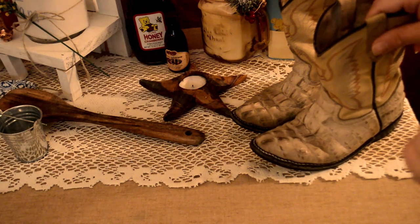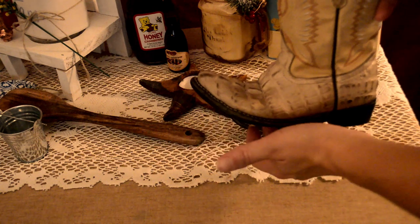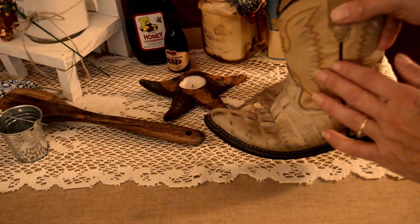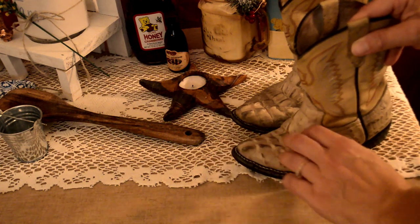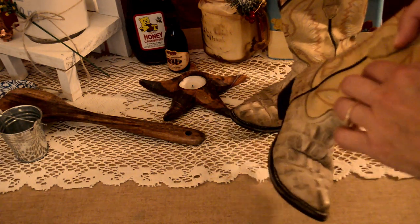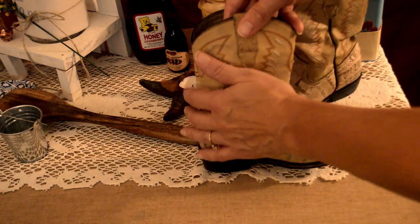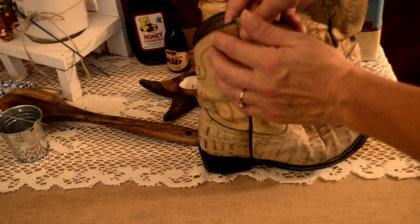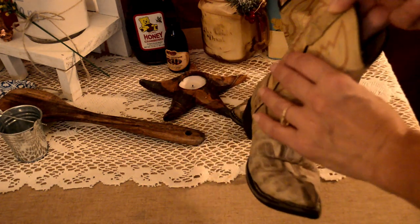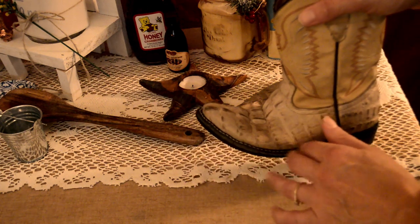Do you have any little ones maybe that you're shopping for? We have these adorable little cowboy boots. Aren't these cute? So we have all children's sizes in these boots. You can see the nice little stitching on there. We also carry these in men's and women's sizes, all different shades.